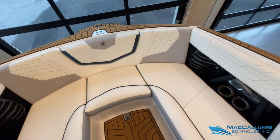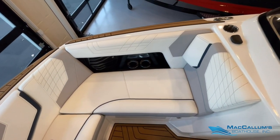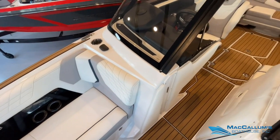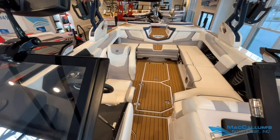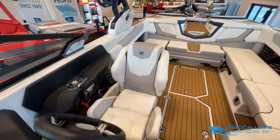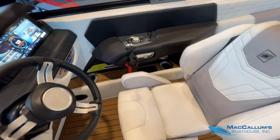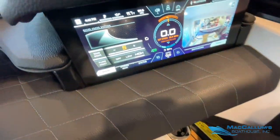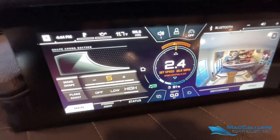The interior, like the exterior, is in pretty much like-new condition. Heater with defroster, heated driver and loveseat. Only 96.6 hours.